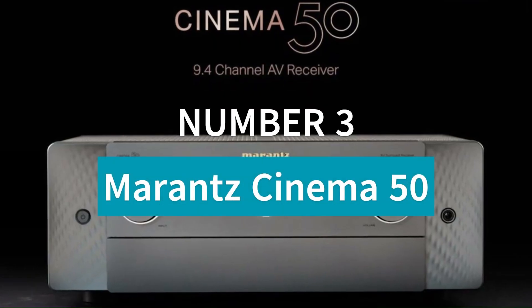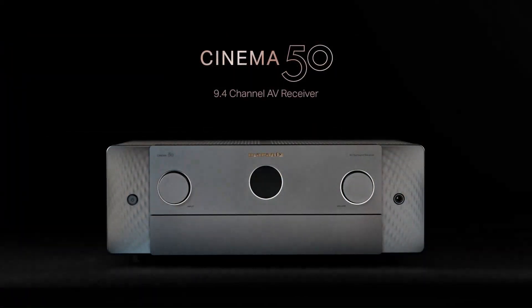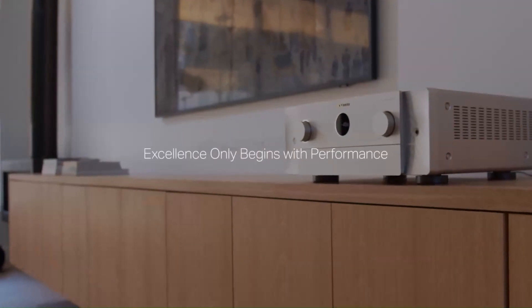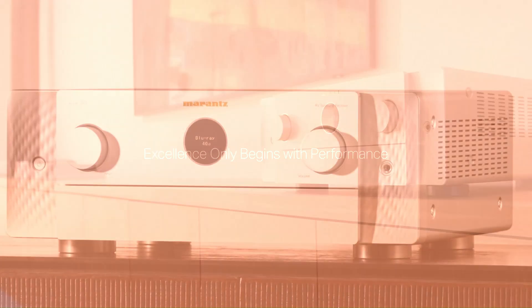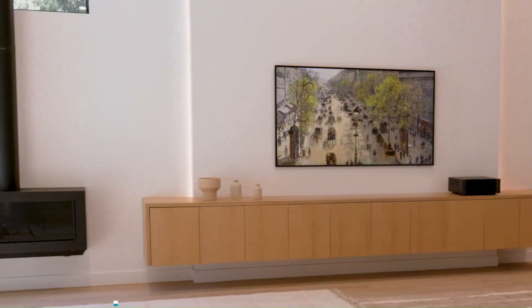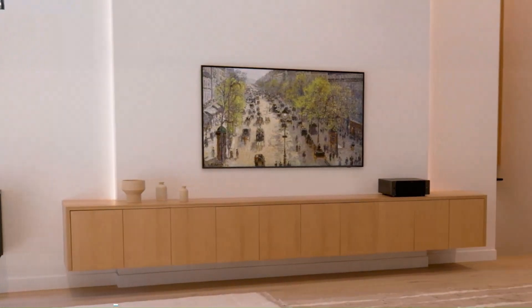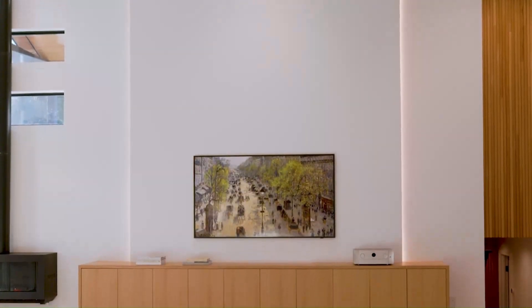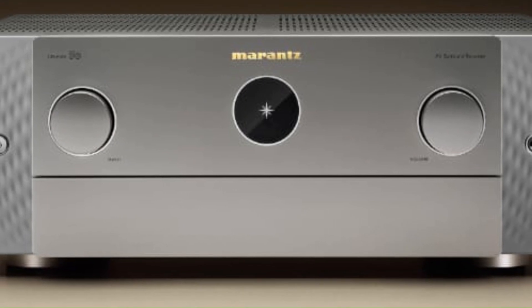Number 3: Marantz Cinema 50. The Marantz Cinema 50 is a premium 9.4-channel AV receiver designed for home theater enthusiasts seeking powerful, immersive sound and advanced video capabilities. Delivering 110 watts per channel, it supports Dolby Atmos, DTS:X, Auro-3D, and IMAX Enhanced, creating a cinematic surround sound experience with exceptional clarity and depth.